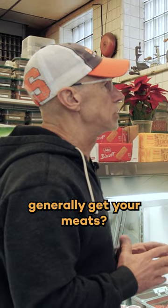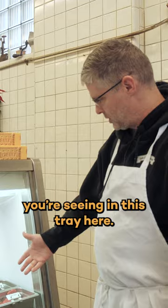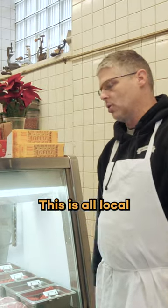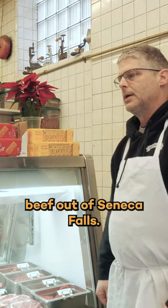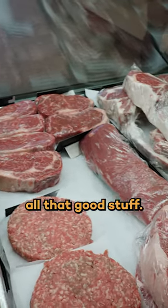Where do you generally get your meats? We get our beef locally. The beef you're seeing in this tray here is all local beef out of Seneca Falls. It's a local farm — all natural, hormone-free, antibiotic-free, all the good stuff.